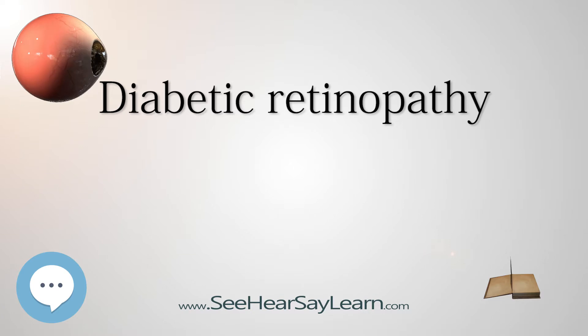Diabetic retinopathy often has no early warning signs. Even macular edema, which can cause rapid vision loss, may not have any warning signs for some time. A person with macular edema is likely to have blurred vision, making it hard to do things like read or drive. In some cases, vision will get better or worse during the day. In the first stage, called non-proliferative diabetic retinopathy (NPDR), there are no symptoms, and patients will have 20/20 vision.